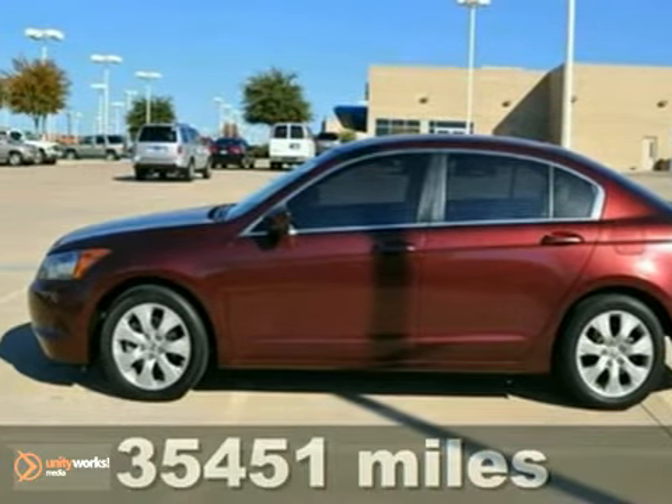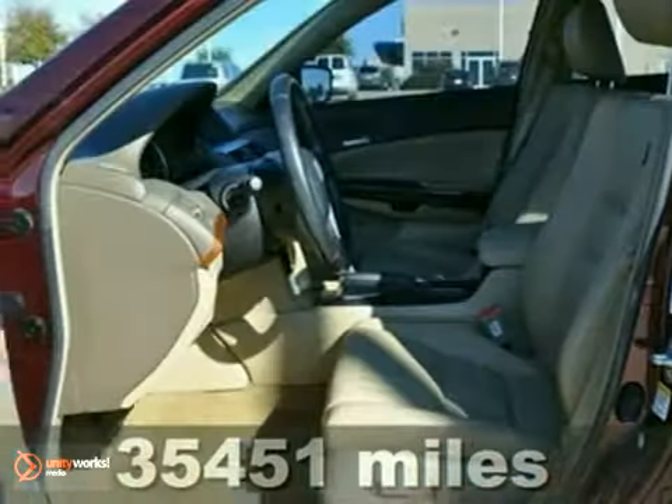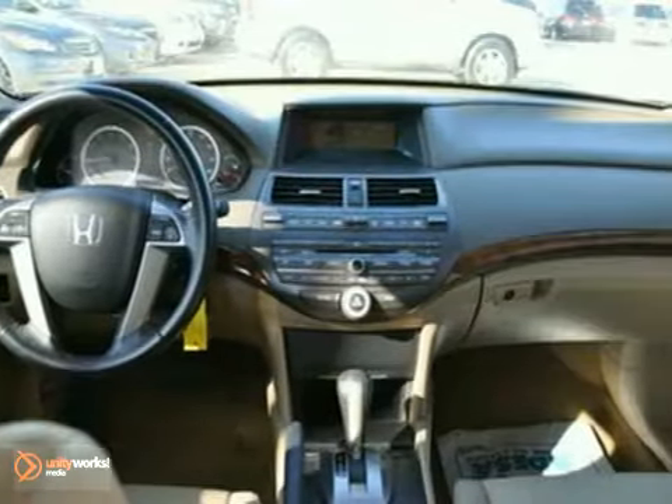You can't go wrong with this 2008 Honda Accord EXL. With a premium sound system with a CD changer, heated mirrors, and dual-zone climate control, it's bound to sell fast. The heated leather seats and sunroof only make it more appealing.